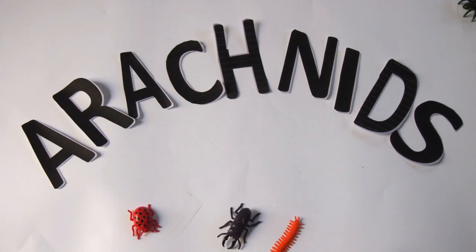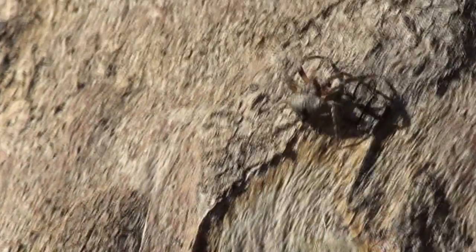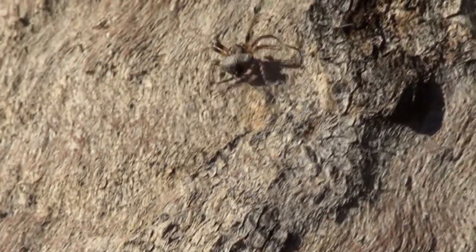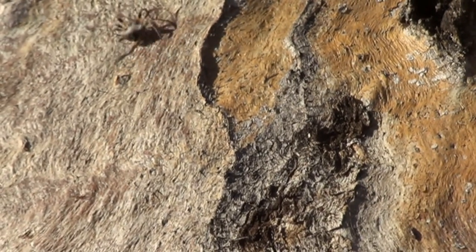Let's look a little closer at arachnids! Arachnids are arthropods, which means they have a hard outer layer called an exoskeleton, like insects and crustaceans.